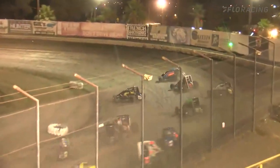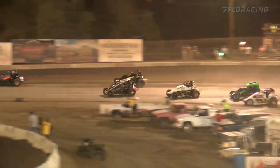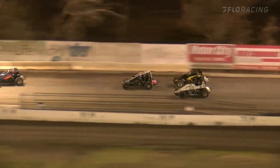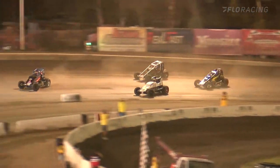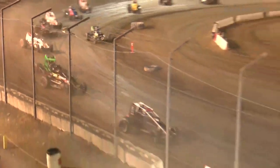Green flag is in the air. We are underway with the West Coast 360A feature. Hicks all kinds of sideways right in front of the field. He'll get a good drive off of two down the back straight — there they go. Hicks is out front. He'll come around lead lap number one.